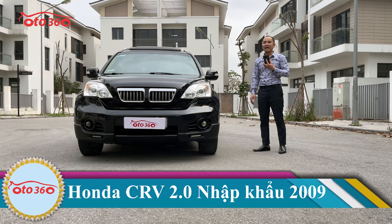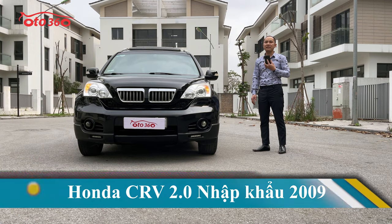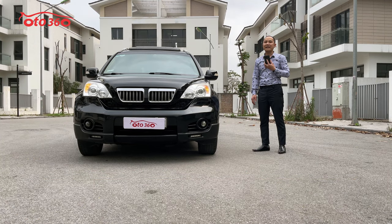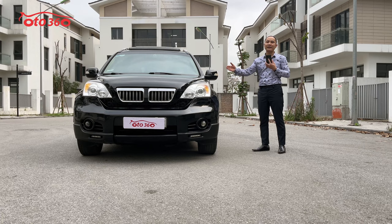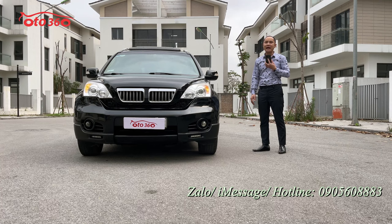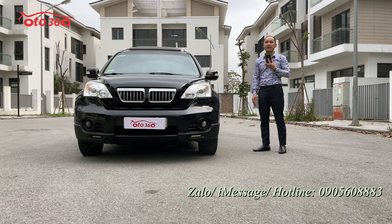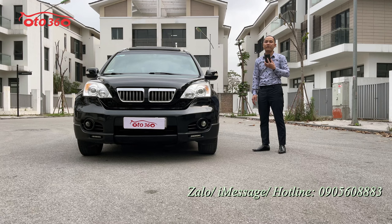Với chiếc xe này chúng tôi đang bán giá 360 triệu đồng. Nếu quý vị và các bạn đang quan tâm đến chiếc xe Honda CR-V 2009 nhập khẩu, đăng ký tên tư nhân biển Hà Nội này, hãy liên hệ ngay theo hotline của ô tô 360 chúng tôi, đang để phía dưới góc bên phải màn ảnh, là 0905 608 883.